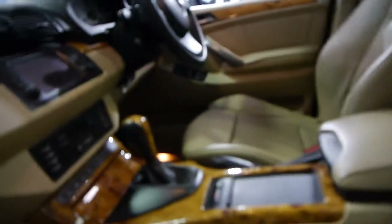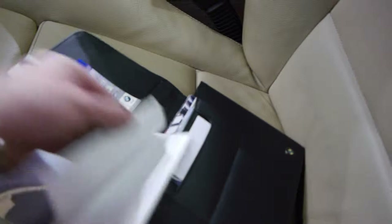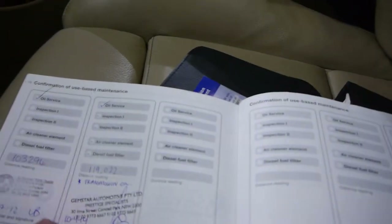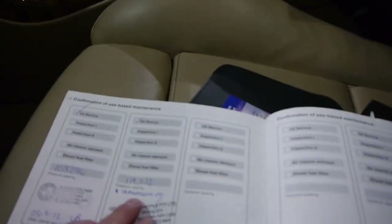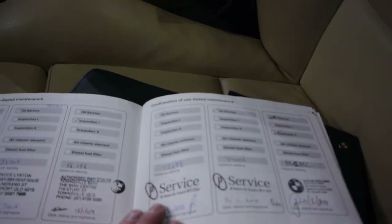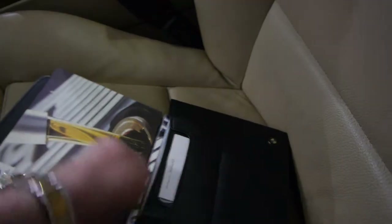We'll have a quick look at the logbook while we're here. All the books are in there. Its last service was this year — it had a transmission oil change as well, which is important. And then it basically goes right through, so yeah, very good indeed.